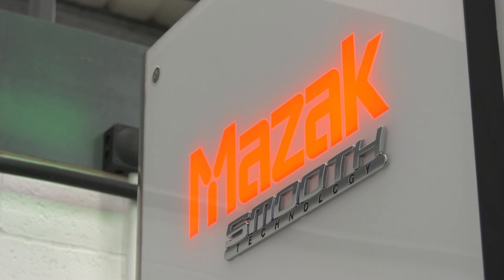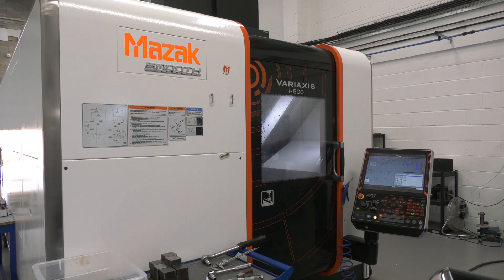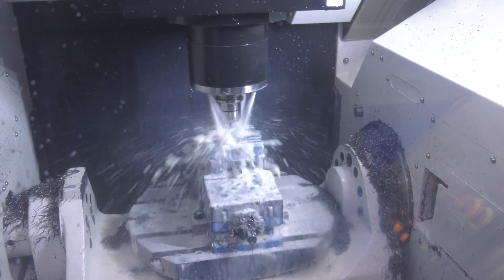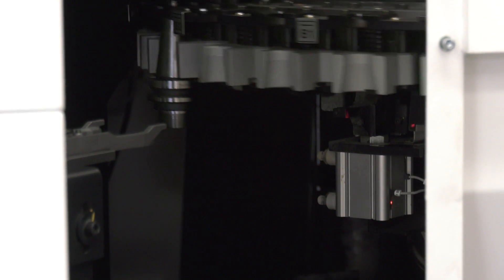Paul has seen one of these machines at Mazak Europe's headquarters in Worcester. Wayne explains they have a Variaxis i500 machine — a single-table five-axis machine — but on steroids: it has 32 pallets for unmanned running, 145 tools at their disposal, and the same working envelope as the standard Variaxis i500.